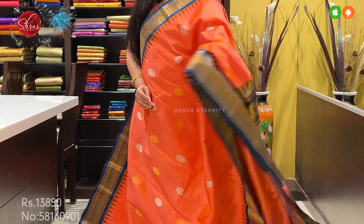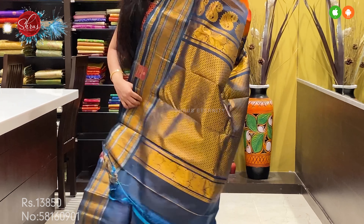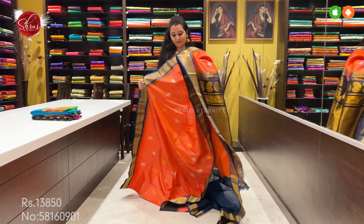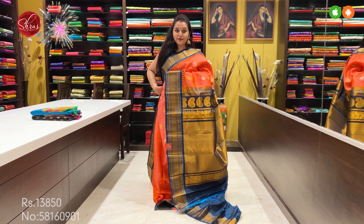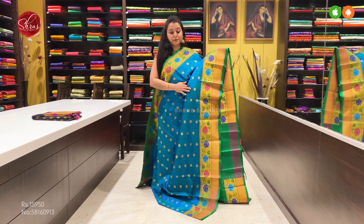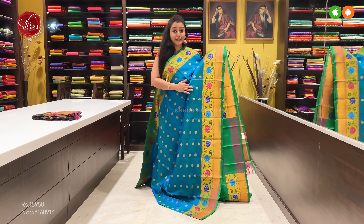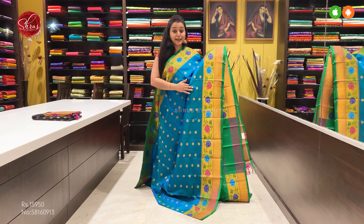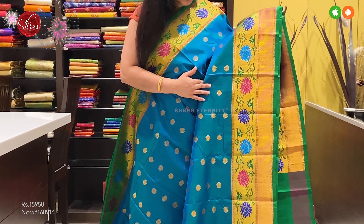Next we have a peachish pink with a cobalt blue. It's got silver and gold zari buttas all over the body, and the woven borders on either side also have gold and silver zari. Very beautiful cobalt blue zari pallu and a plain blue color blouse. Price at 13,850.